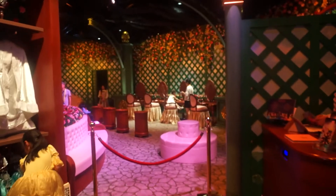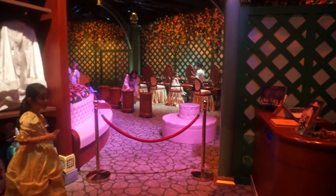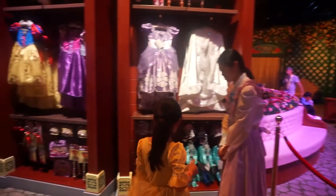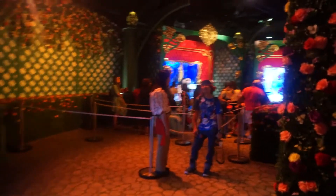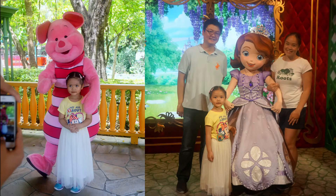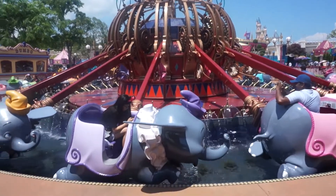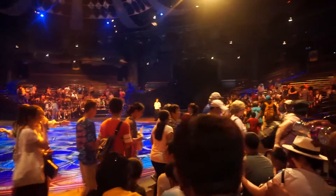This is the Bibbidi Bobbidi Boutique, where kids can get a makeover and be dressed in royal princess gowns, and then they have a photoshoot. We're currently at the Royal Princess Gardens, where Princess Anna is. We're also at a theater to watch the Festival of the Lion King.